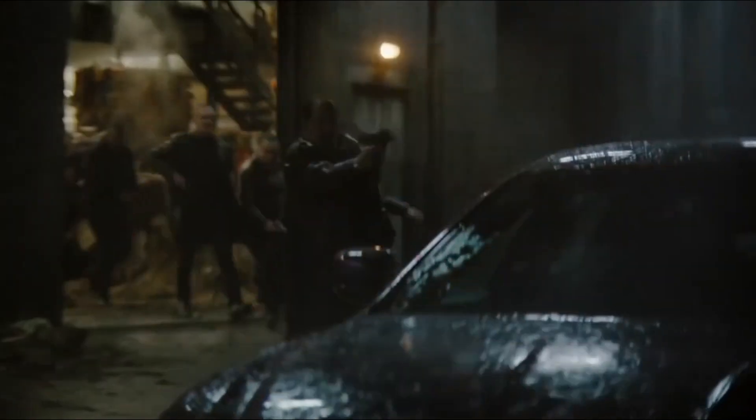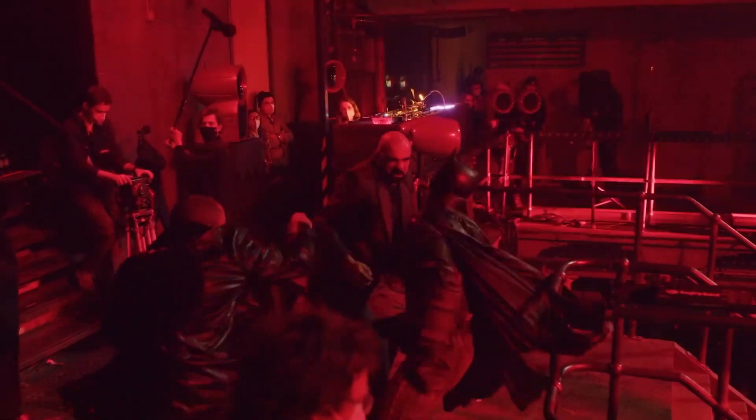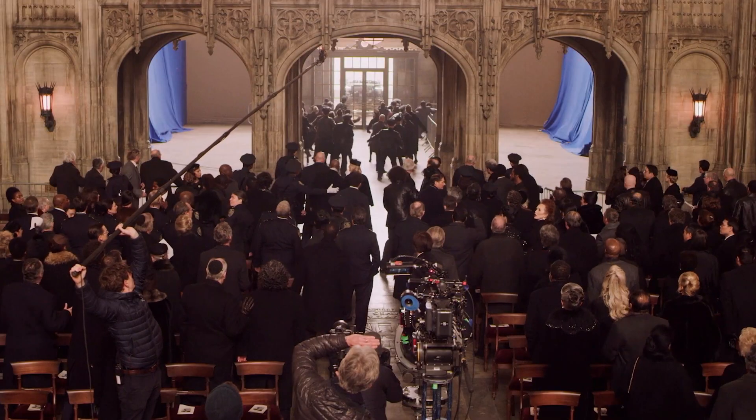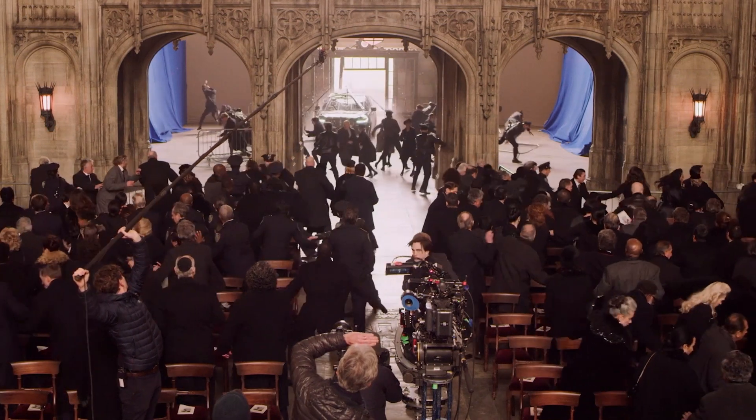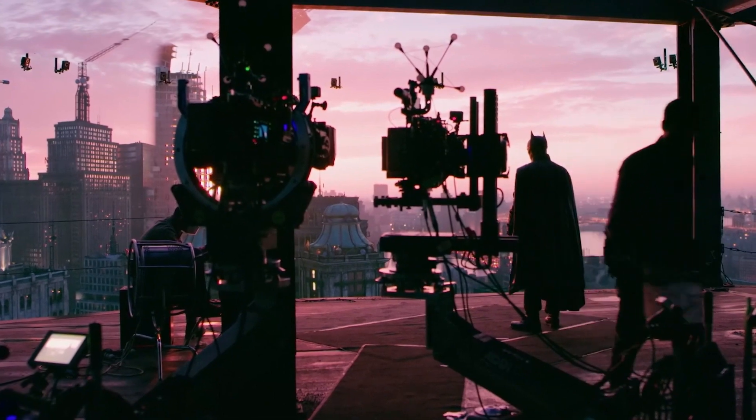Looking at the trailers of the film, The Batman is looking to be just as much of a spectacle as many of the other superhero movies. So how were they able to make such a big action film with half the budget? Well, taking a look at the behind the scenes, we can see much of the film has been done practically with little CGI. They've also taken advantage of LED screens and virtual production.